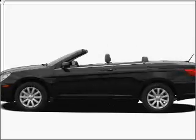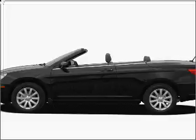Get noticed in this 2009 Chrysler Sebring. Everything you need under one roof with this great vehicle.